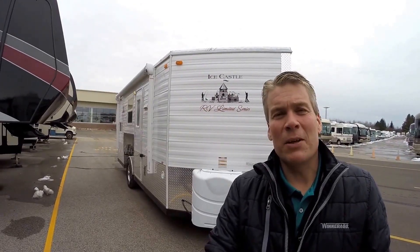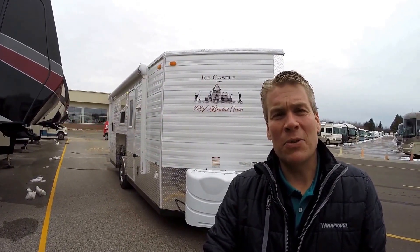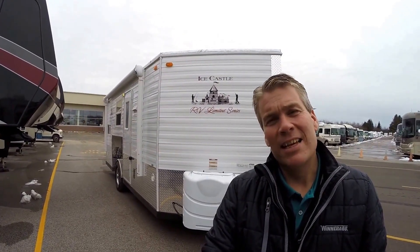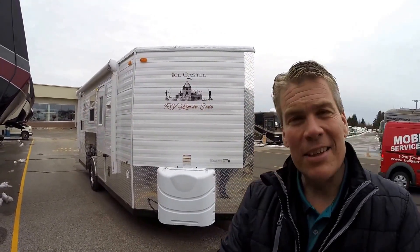Hello, my name is Andy Johnson. I'm at Bullion RV in beautiful, cloudy Duluth, Minnesota. Today I'd like to do a short video of our 2016 Ice Castle. This is a 17 RV, and this is a limited series.